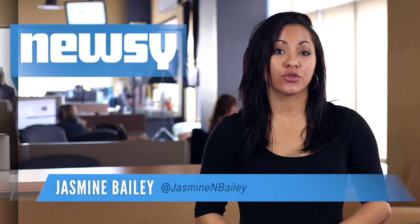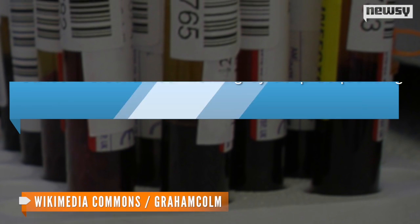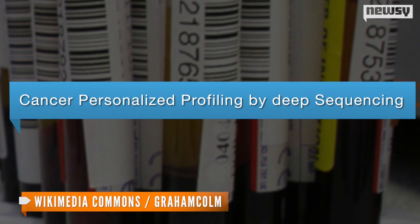Researchers at Stanford University School of Medicine discovered a simple blood test can help detect cancer tumors. Researchers say the test works for the most common types of cancer, including breast, lung and prostate.